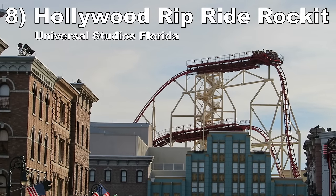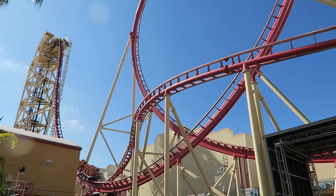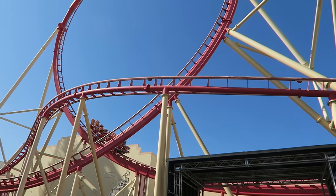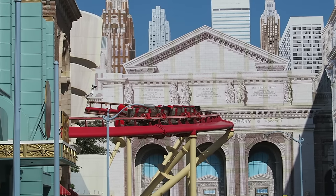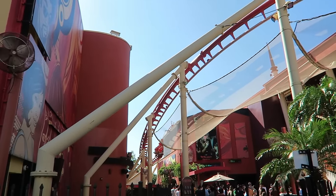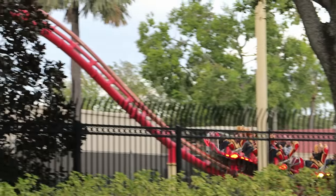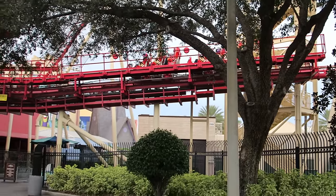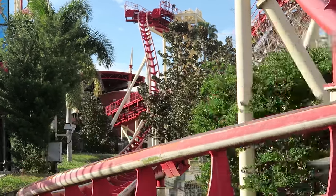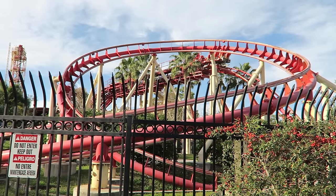Number 8: Hollywood Rip Ride Rockit at Universal Studios Florida. This is such a strange coaster, but I really like it. This Mauer X-Car coaster is shockingly forceful with some underrated airtime moments and forceful turns. There are two main criticisms — it has a lot of mid-course brake runs, though the entries and exits are sharp enough to offer several instances of airtime. People also say the ride is rough, but I don't find it uncomfortable due to the restraints. As a bonus, you can pick a song to jam out to while you ride.